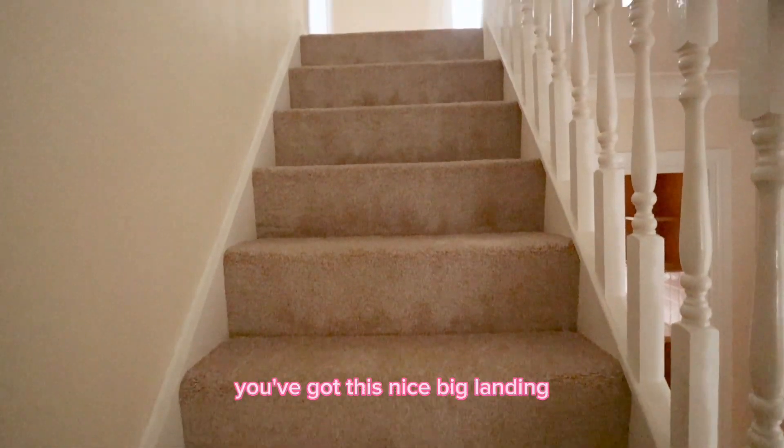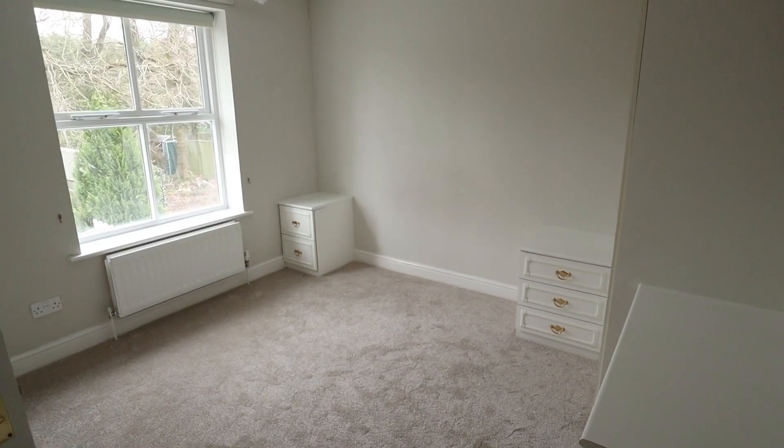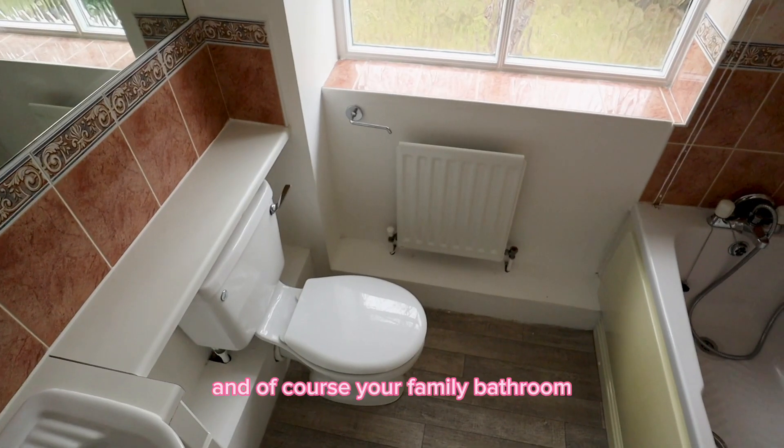And as we move upstairs, you've got this nice big landing. We've got four bedrooms up here — the first two, as you're about to see, have both got en-suites. And then we've got bedroom three and bedroom four. And of course your family bathroom.